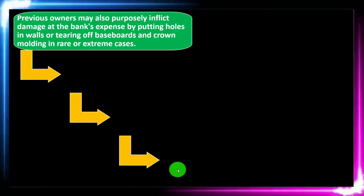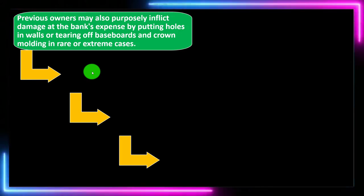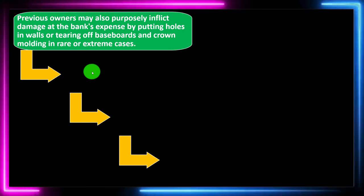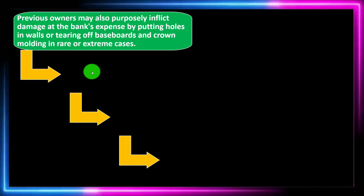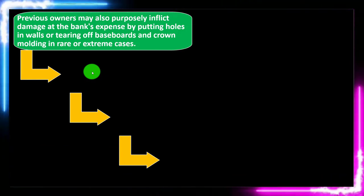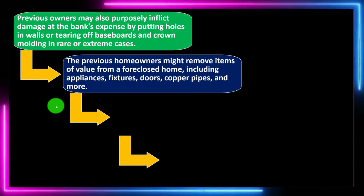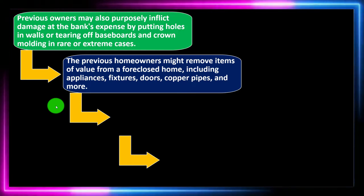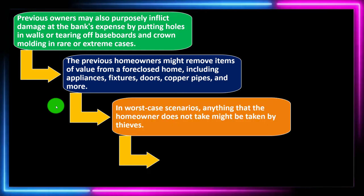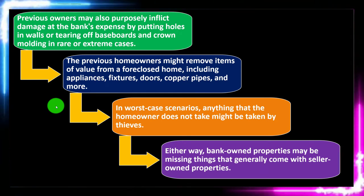You can see the mindset of someone who feels they were moved out and the bank took their home — they might try to benefit from the situation by taking things of value from the home that are part of the structure, like appliances or fixtures, and in more extreme cases simply damage the property. The previous homeowners might remove appliances, fixtures, doors, copper pipes, and more. In worst-case scenarios, anything the homeowner doesn't take might be taken by thieves. Either way, bank-owned properties may be missing things that typically come with seller-owned properties.